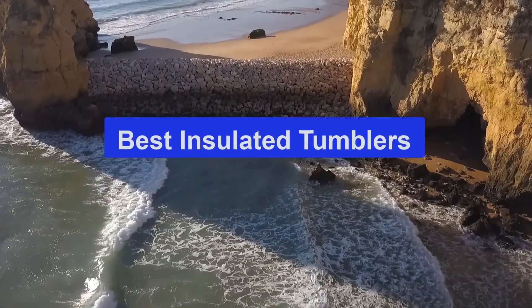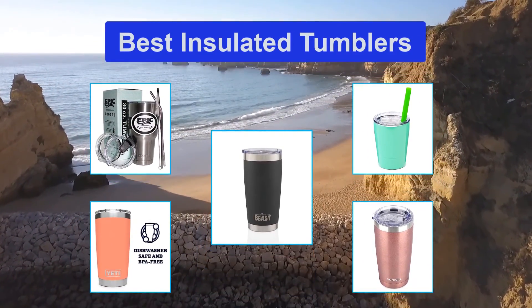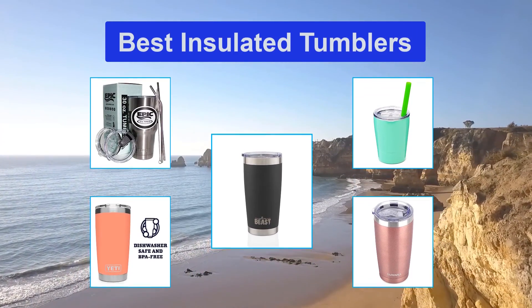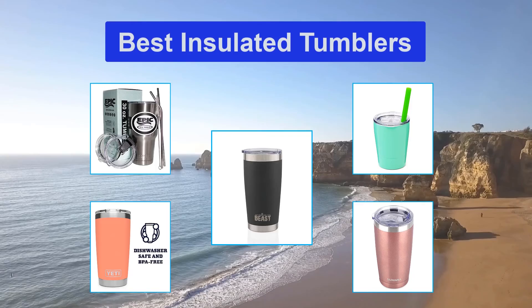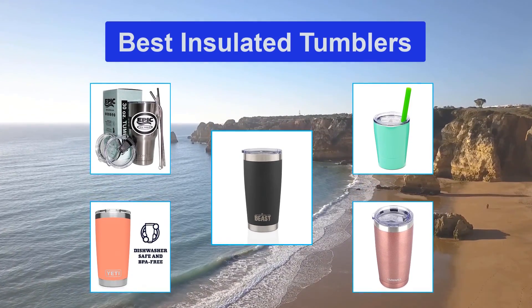Top 5 Best Insulated Tumblers. Out of all of the tumblers we have researched, we recommend the Yeti Rambler 20oz Stainless Steel Vacuum Insulated Tumbler. You just can't beat the price for the quality. It is designed to be extremely durable. You can rinse it out and rest assured that the BPA-free plastic isn't going to leach anything into your drinks, even if your drinks are particularly hot.